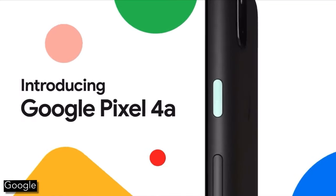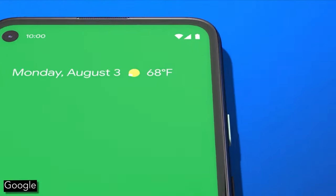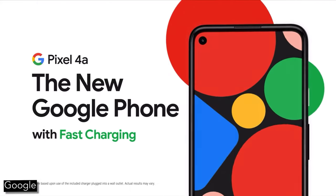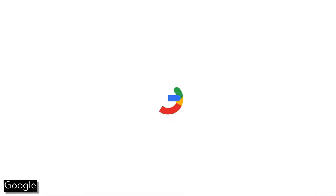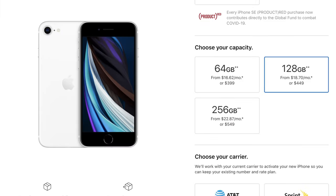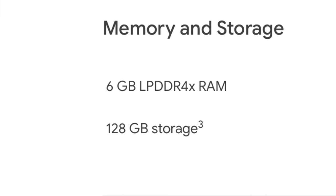First I'm just going to compare them spec for spec so that you can decide which specs you want. Then I'll go into my opinions on the matter and you can use whatever you want to make your decision. I'm comparing the base Pixel 4a to the 128GB iPhone because the base Pixel includes a sensible amount of storage at 128GB.